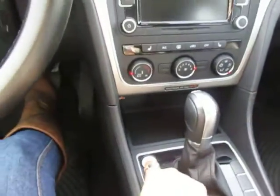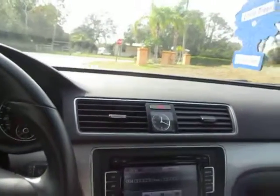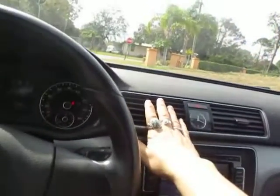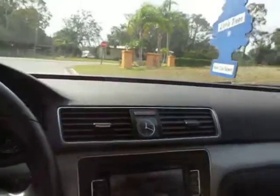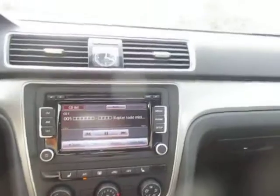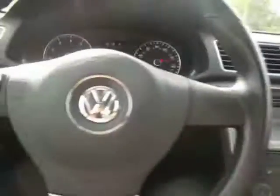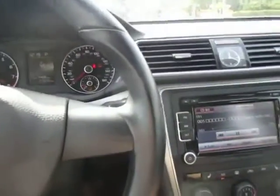Push button start. AC is ice cold. Heat is hot — though it's too warm in Florida to have the heat on. Touch button stereo system with Bluetooth and media set up. Cruise control. The normal bells and whistles.